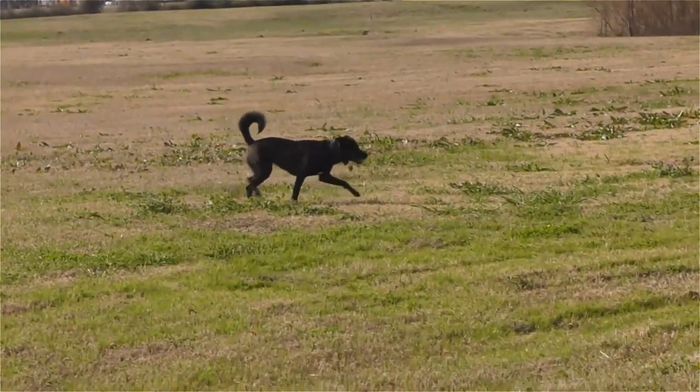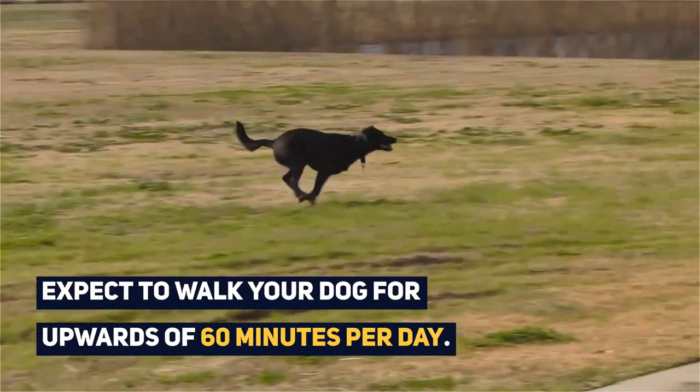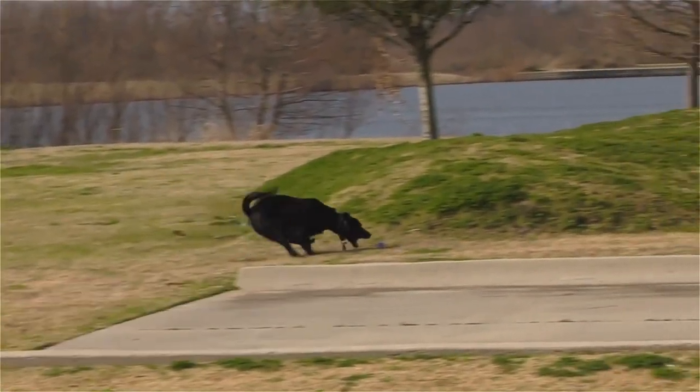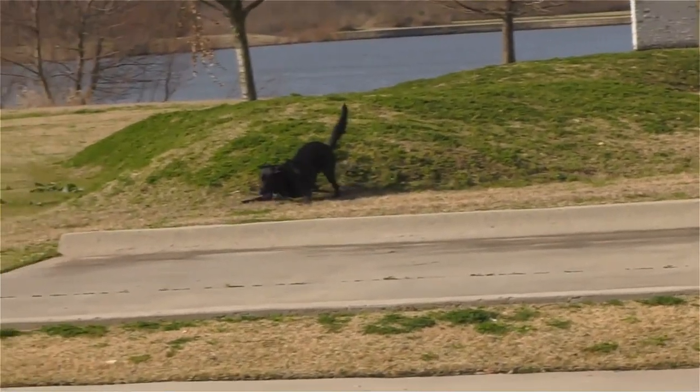Both parent breeds are highly active, which means your Border Collie Labrador Mix will be too. Expect to walk for upwards of 60 minutes per day. These guys are a dream to train, generally. We know they respond best to a consistent routine, positive reinforcement training, and rewards.